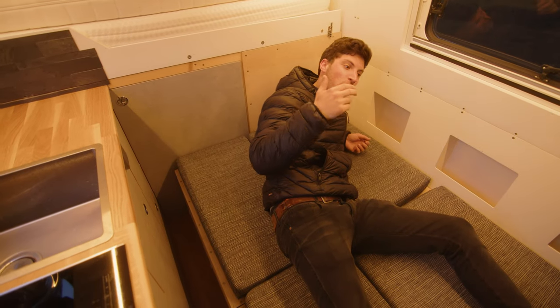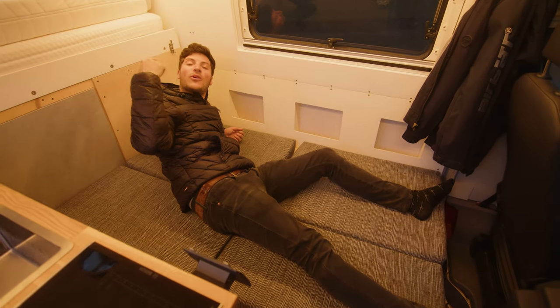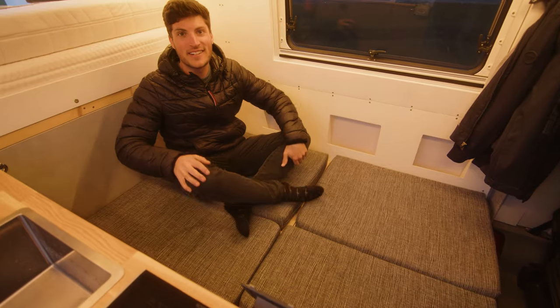It's really convenient to sleep with three people here — one over here, two on this bed. All this in a 6-meter Crafter.